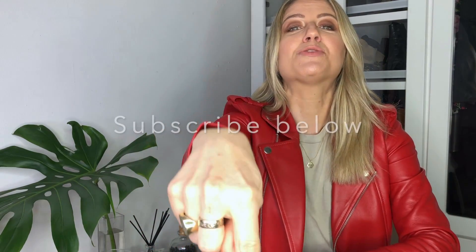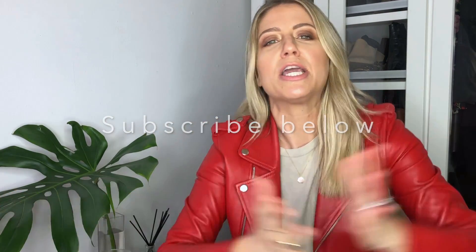Before we get into it, tap that subscribe button if you're new to my channel — welcome! And if you're returning, thank you for tuning in.